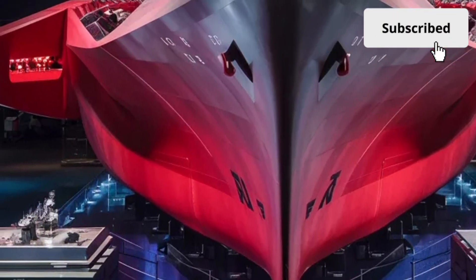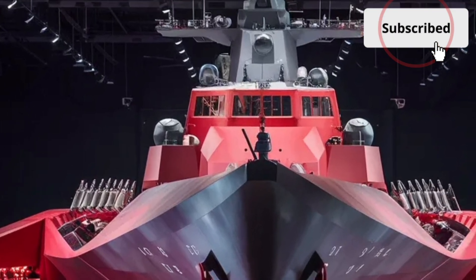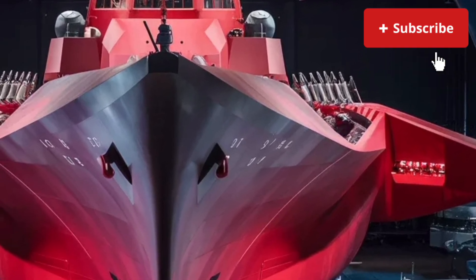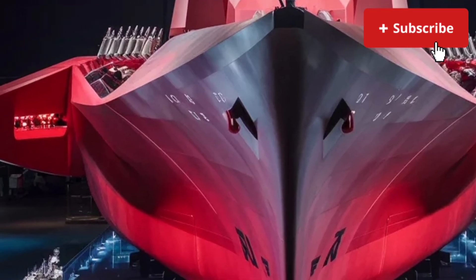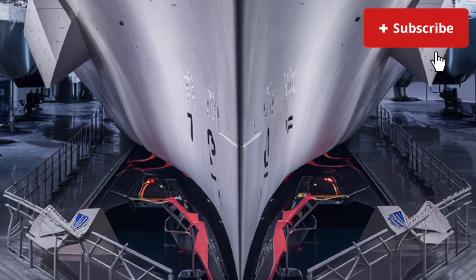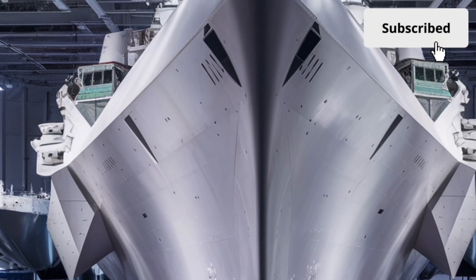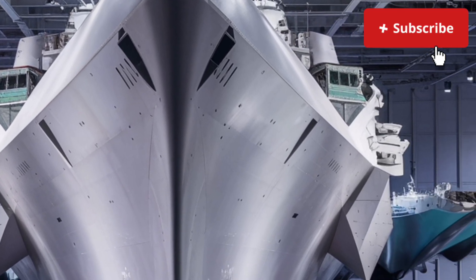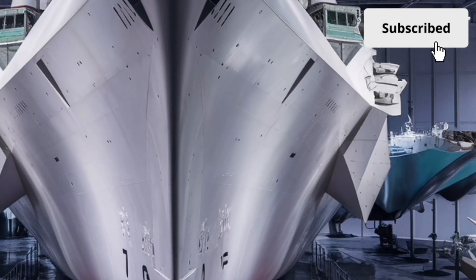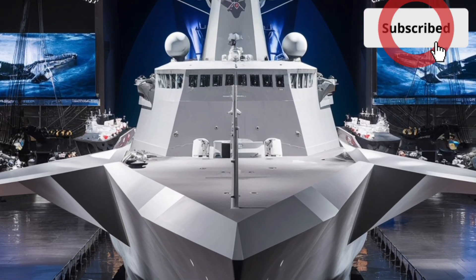Now let's talk about the cost. The USS Zumwalt DDG-1000 is one of the most expensive destroyers ever built. Each ship in the class costs around $4.5 billion, and when including research, development, and engineering expenses, the total program cost exceeds $22 billion. While the price is undeniably high, the Zumwalt was never meant to be a mass production vessel. Instead, it serves as a technological testbed, pioneering systems and innovations that will shape the future of naval warfare for decades. Its stealth features, integrated power system, automation, and advanced sensors represent the foundation of future naval platforms. As the USS Zumwalt sails today, it stands as a symbol of what modern engineering can achieve when boundaries are pushed and bold ideas are brought to life. It's a ship that looks like it arrived from the future, operates with technology years ahead of its time, and represents a major leap forward in naval capability.